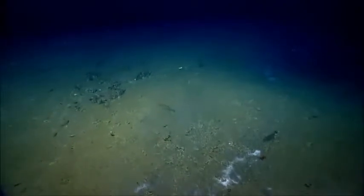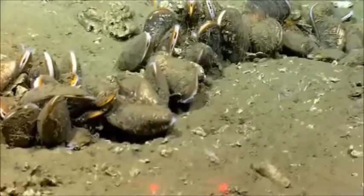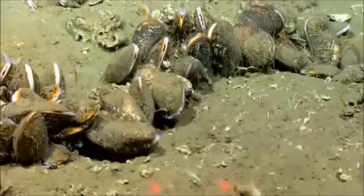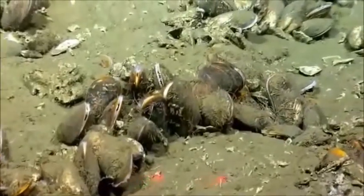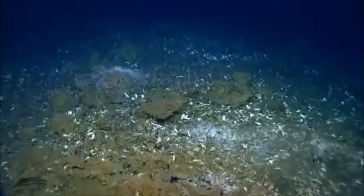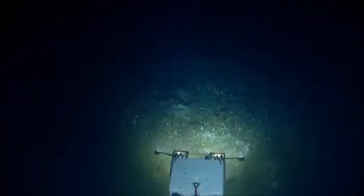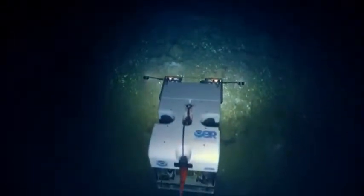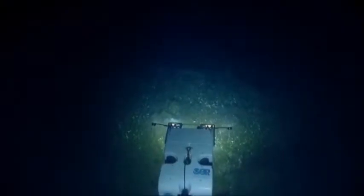Looks like we actually have some mussels. I'm going to get an overview before we pass out of the area. To the best of my knowledge, that's the first time we've seen Bathymodiolus mussels in here on this dive. Are we getting a good view of the extent of this mussel bed? You can see it pretty well.